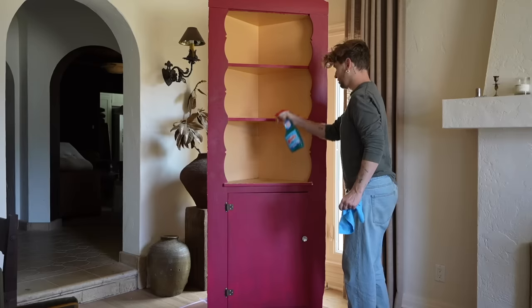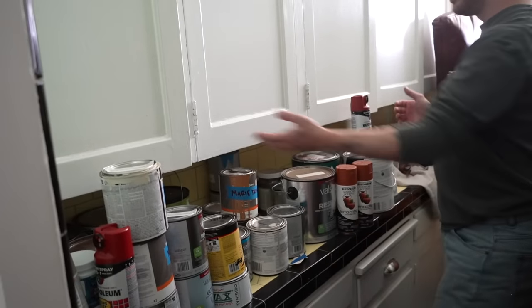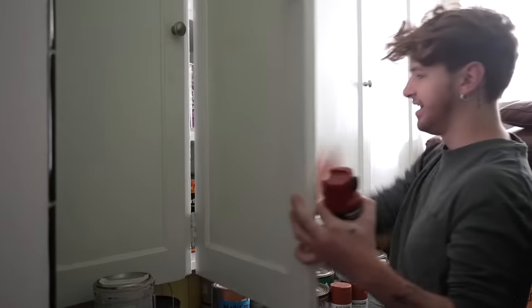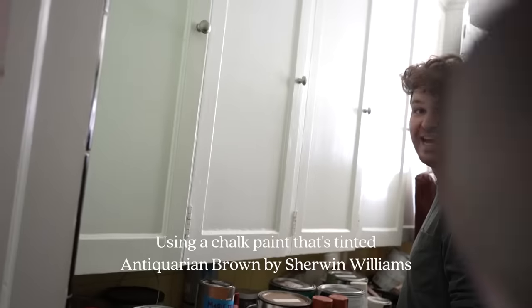I definitely have my work cut out for this one, but the great thing is I actually own all the supplies I need. I have a bunch of paint I can use, and I definitely have a singular knob I can use as well, so we're not going to need to purchase anything additional. Let's go look for a color for the inside. Welcome to the lower kitchen where I have an assortment of paints.